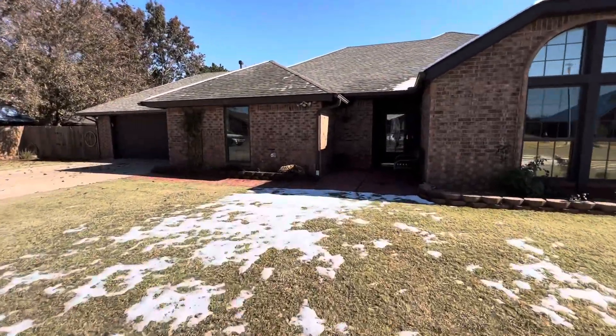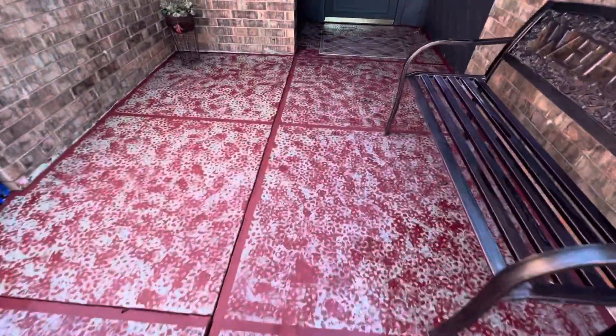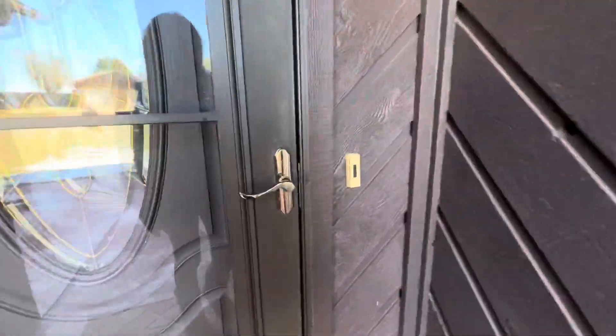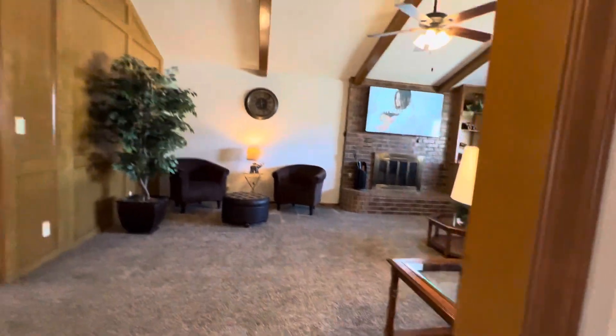It has an above-ground safe room. They've also done some really cool stuff on the little patio area and front porch area. Let's go inside — I'm going to take my shoes off since it's still a little wet around.